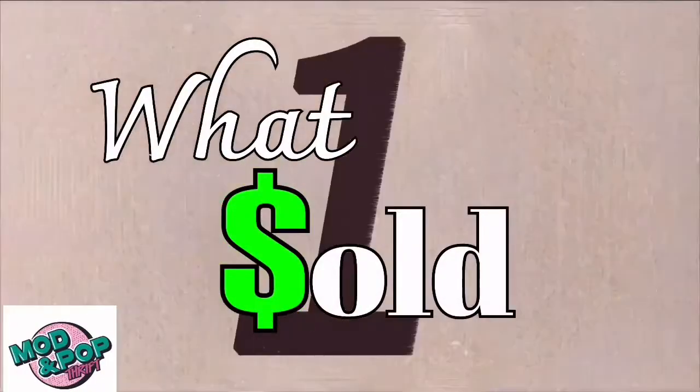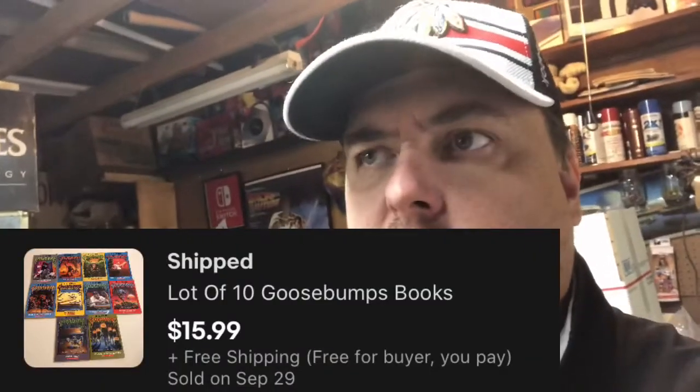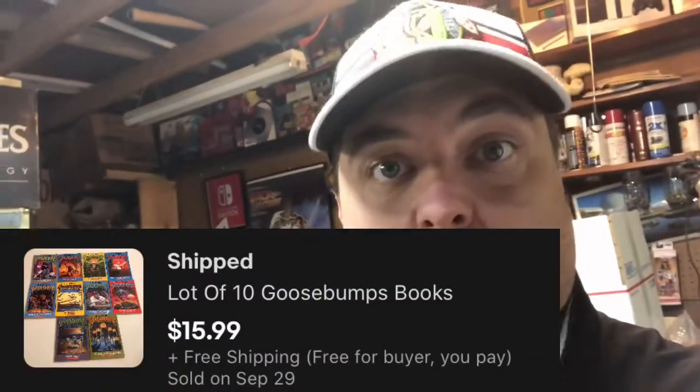Welcome back to the store room — got some what-solds today. I bought these 10 R.L. Stine Goosebumps books at a garage sale for three dollars for the lot of ten. R.L. Stine books don't bring much but they sell quickly. Those sold in a day for $15.99 free shipping.